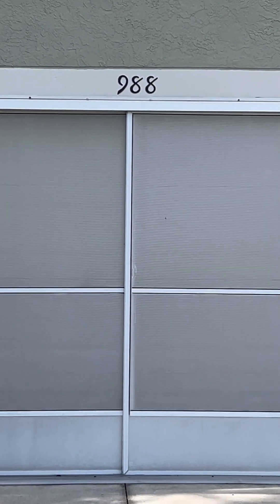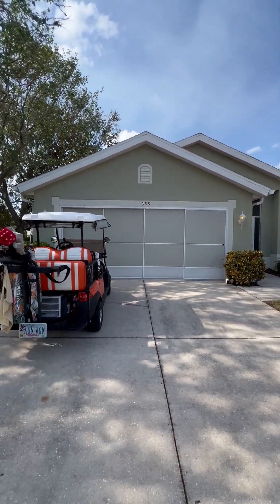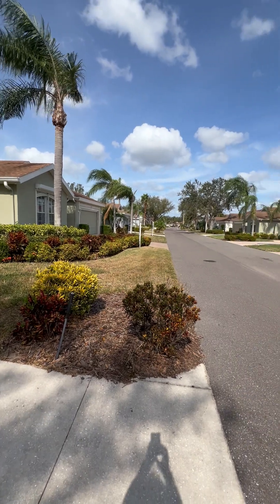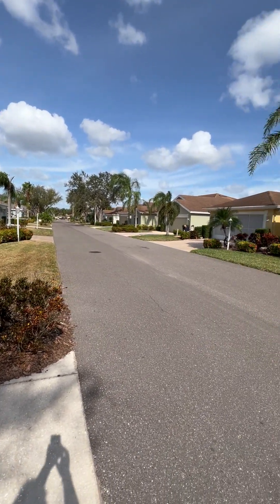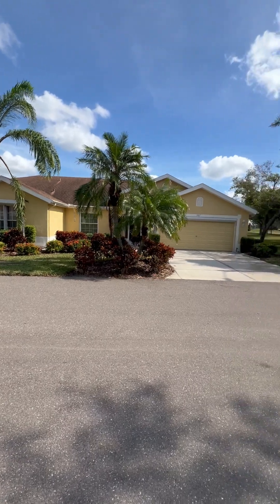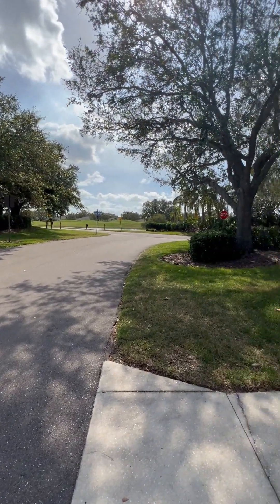Welcome to 988 Villaroy Greens in the sought-after golf cart community of Kings Point in Sun City Center. Here's a quick look at the street and how quiet it is. Beautiful neighborhood built in 1999. The golf course is right over there.